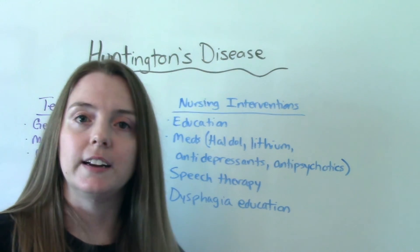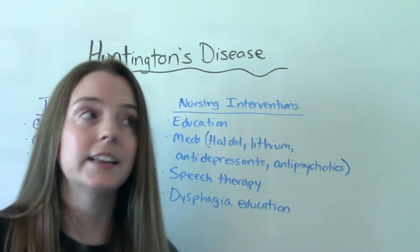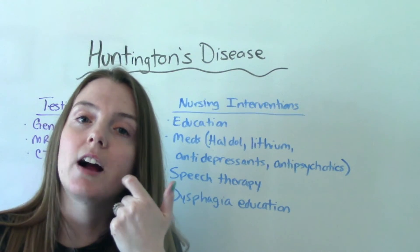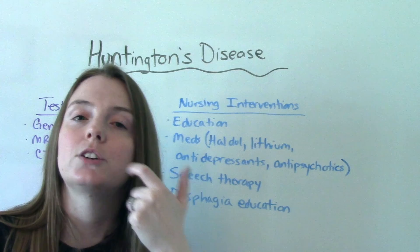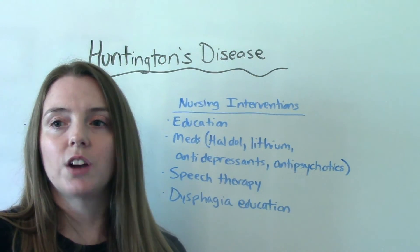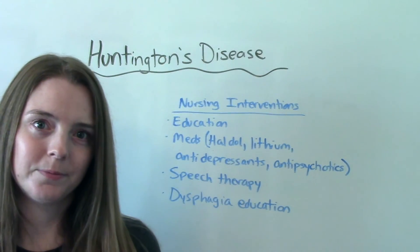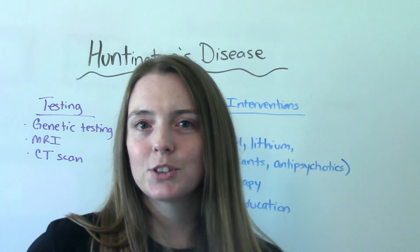Patients should also wait about half an hour after eating before lying down to reduce aspiration risk. Check for pocketing of food — food stuck between the teeth and cheek — after meals to prevent choking. Being very aware that these patients are high fall risk and high aspiration risk, and making education and safety the nursing priority, are the key takeaways for Huntington's disease.